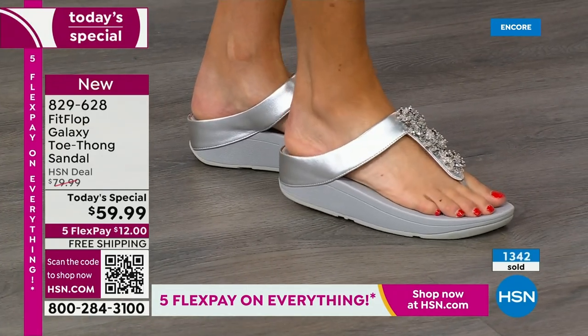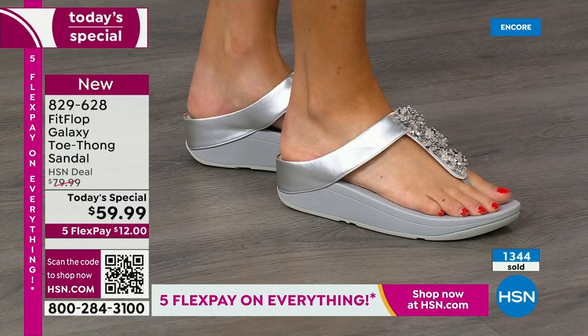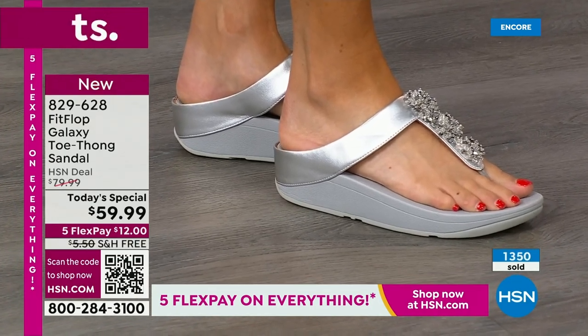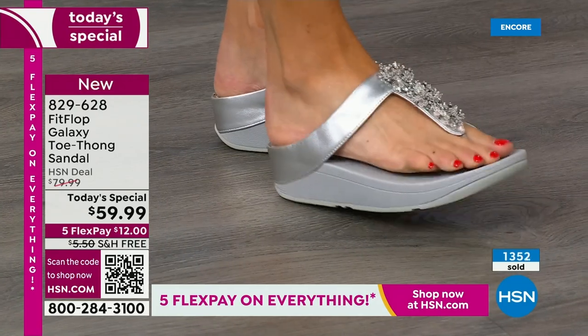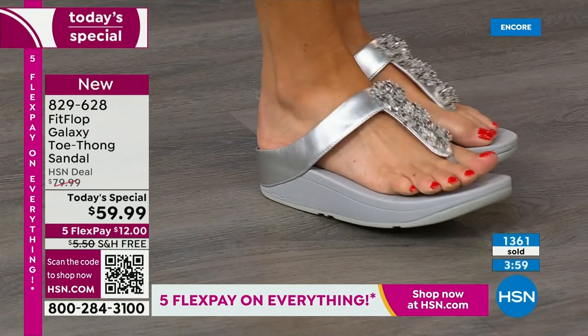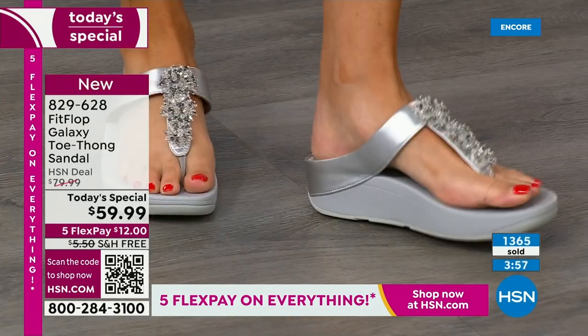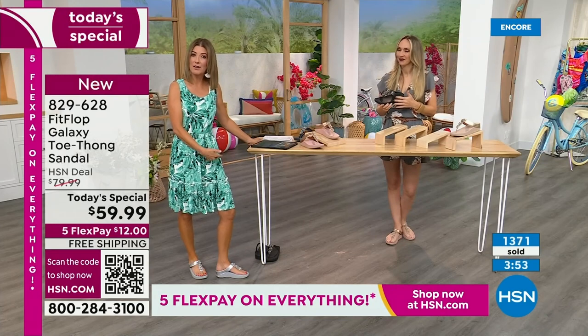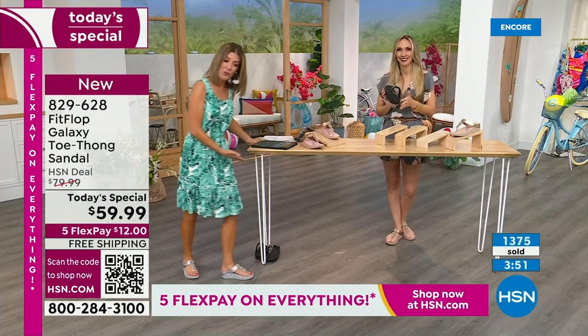My arch is so high that when I walk in sand, all you see are two spots — the outside of my foot doesn't even touch the ground. But here I'm getting support all the way through the mid part of my foot. That's the difference. Look at here on my instep — you can see I have a higher arch there, and this is so fabulous.